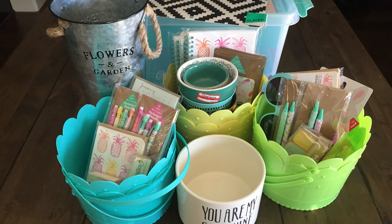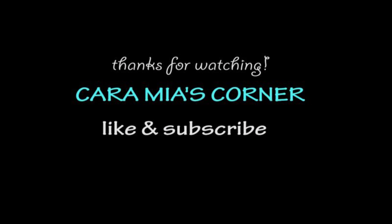Stay tuned for our Easter table setting decor in our next video and some extra activities. That's our Target haul for today — see you next time.